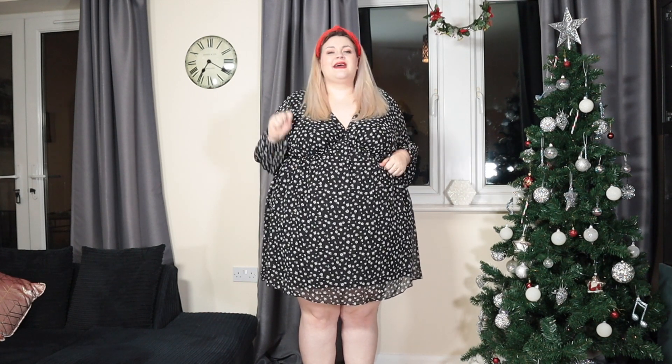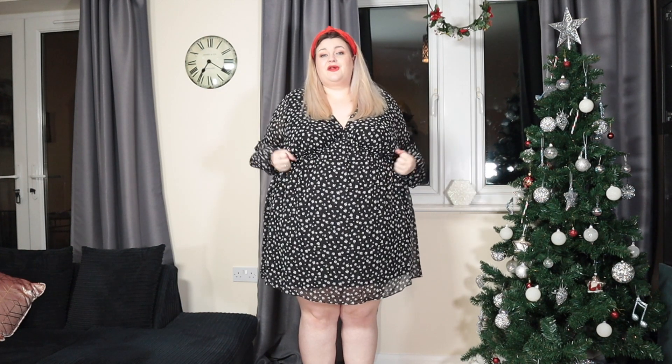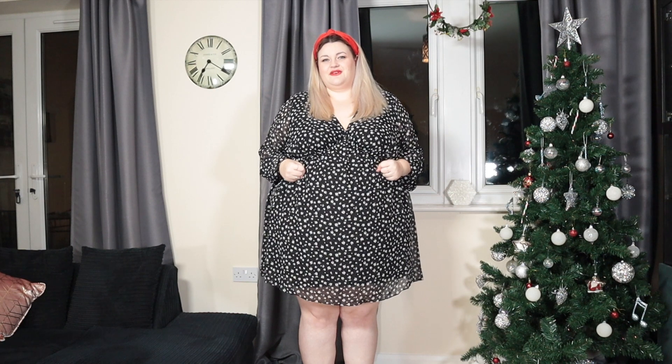Hello and welcome back to my channel. If you're new here, welcome to Vlogmas. I've been posting a video every single day in December. If you like plus-size fashion, makeup videos, subscription box unboxings, or watching me accidentally make a fool of myself, do subscribe. In today's video I'm doing a haul from one of my favourite places, and that is H&M.